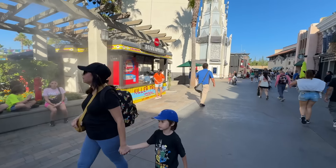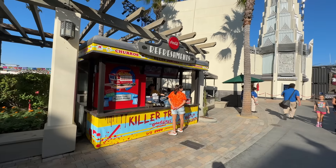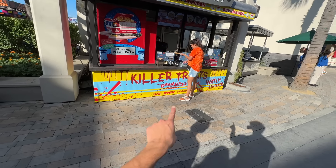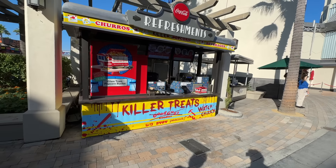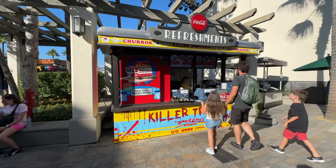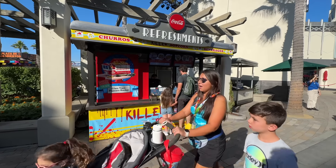I just realized they dressed up this refreshment cart as Chucky. It says 'Killer Treats' and 'Trust the Good Guy Goodies.' That looks cool. I think they did something similar last year and promoted the Chucky popcorn buckets a lot, but I can't remember exactly.